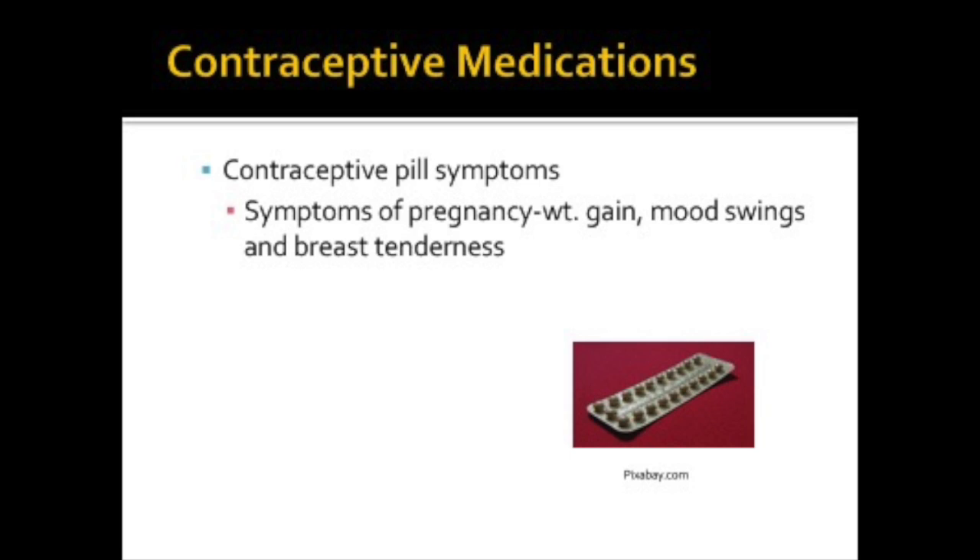Sometimes patients may experience symptoms of pregnancy while taking contraceptive pills, because normal reproductive function shuts down, so the body acts like it's pregnant. There may be weight gain, mood swings, and breast tenderness, for example.